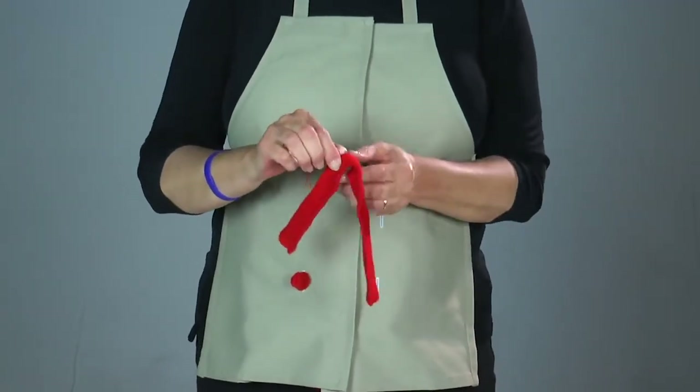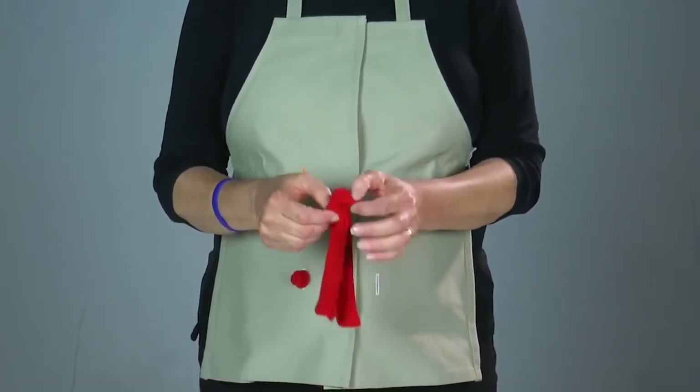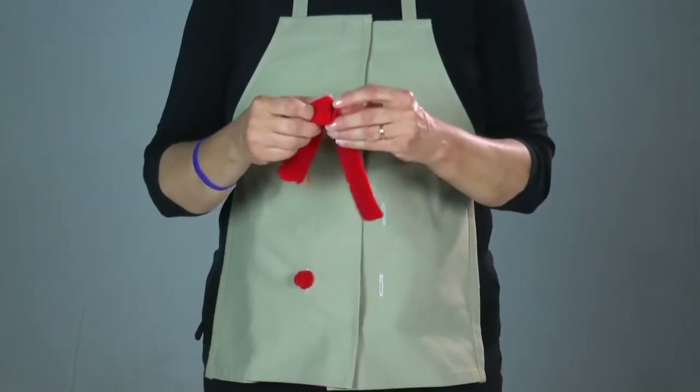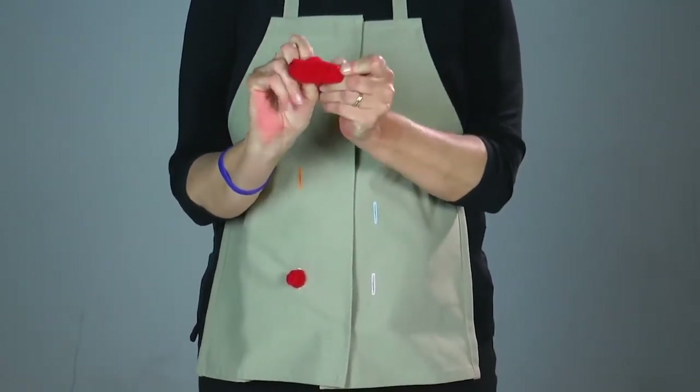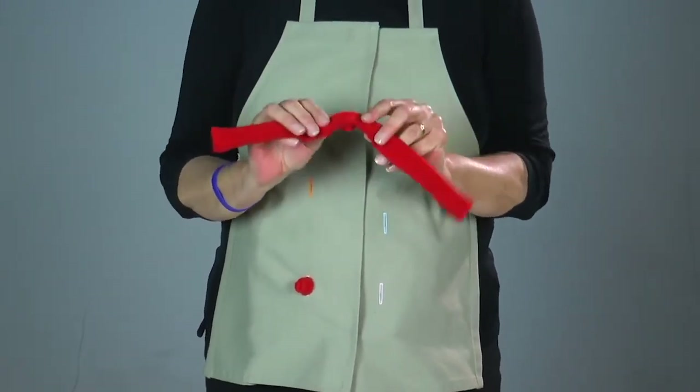Another type of stoma frequently seen with an ileostomy is a loop stoma. For a loop stoma, the surgeon pulls a loop of the GI tract up onto the abdominal wall through a small incision, generally using a rod to support the loop of bowel and prevent it from falling back into the abdominal cavity. Then the surgeon splits this loop of bowel, folds it open, and sutures it down. Some surgeons leave two visible openings, some create a small tube-like stoma, and others place the two stomas side by side like a double barrel. Most surgeons say that a loop stoma is easier to take down if this is a temporary diversion.